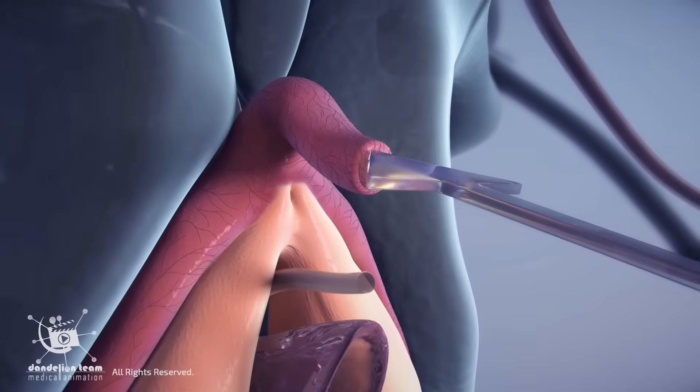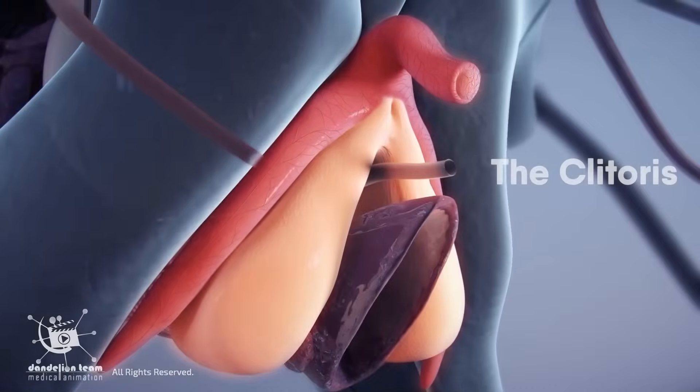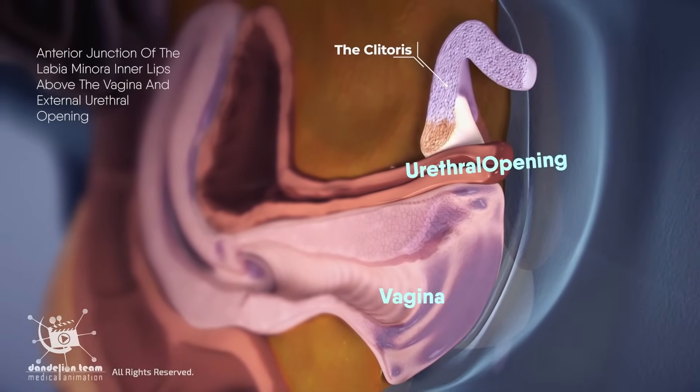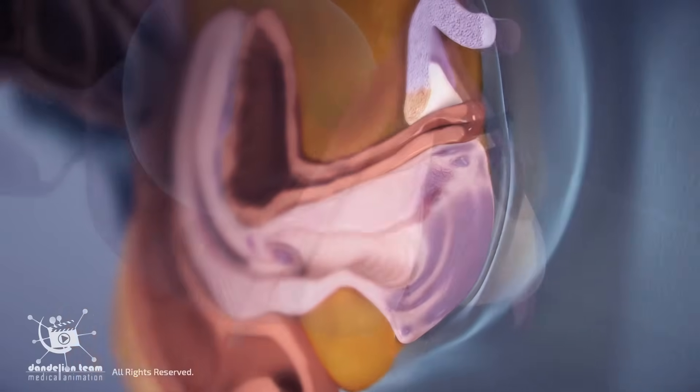Stimulation of the clitoris is the most common way for women to achieve orgasm. The clitoris is a small, highly sensitive organ located at the anterior junction of the labia minora, or inner lips, above the vagina and external urethral opening.